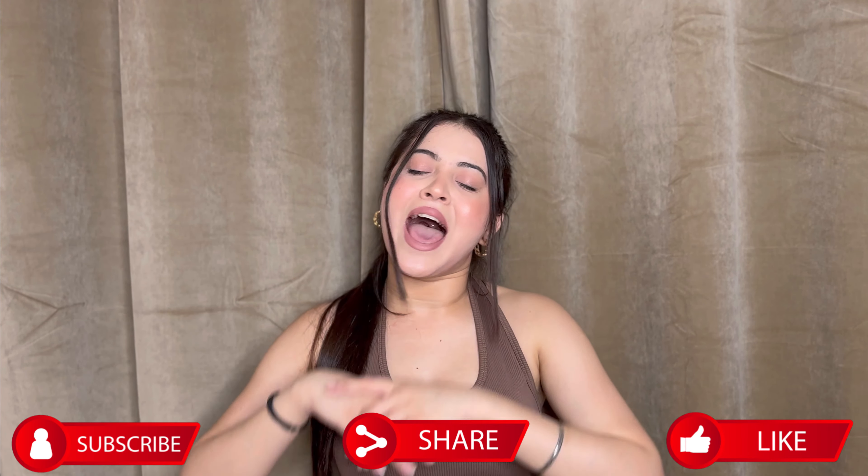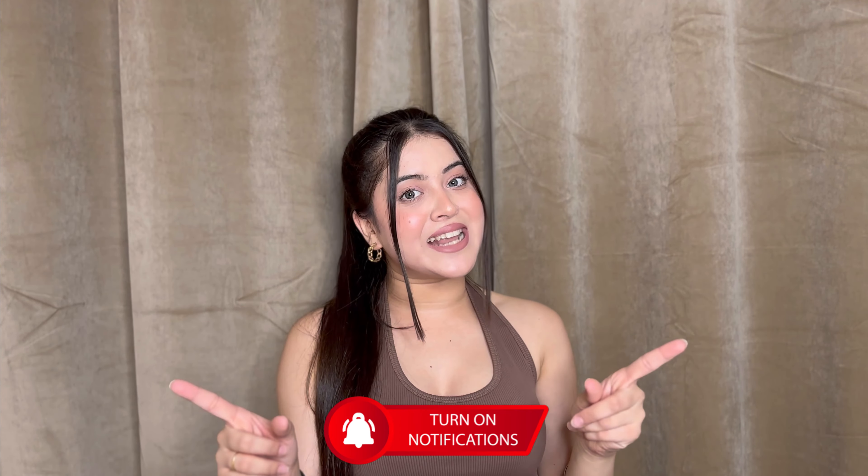Okay guys, so this was it for this video. I hope you really liked this one. Overall I liked all the t-shirts. If you want to order, I'll mention all the details in my description — you can check them out. Don't forget to like, share, and subscribe to my channel. I'll see you guys in my next video, till then take care, bye!